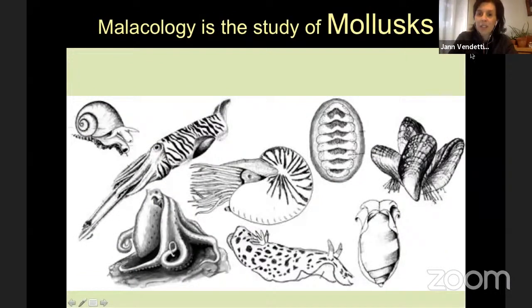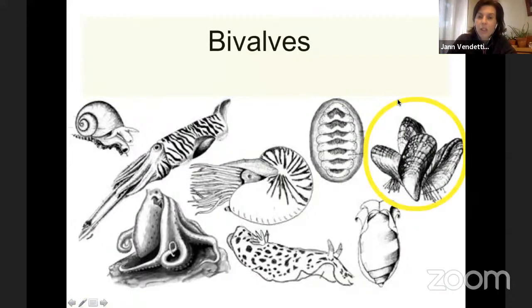To get us all on the same page with what this group consists of — Malacology is the study of mollusks. Let's go through quickly just some of the big groups within mollusks. Mollusks are a phylum, a big branch of the tree of life, and within that there are smaller branches. The first of those are the bivalves — clams, oysters, things like that — things that have two valves. That's why it's called bivalve: two valves, two shells.